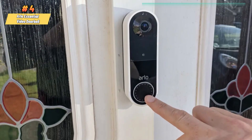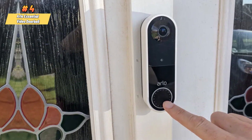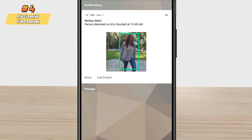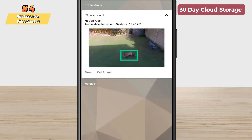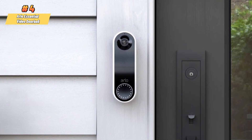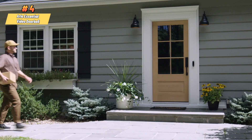It's compatible with Amazon Alexa and Google Assistant, allowing seamless integration with your smart home ecosystem. For those who opt for the Arlo Secure plan, the doorbell offers enhanced features such as object detection, activity zones, and 30-day cloud storage for video recordings. This subscription service also provides the ability to manage videos and data within the privacy center, ensuring your home security is both effective and customizable.